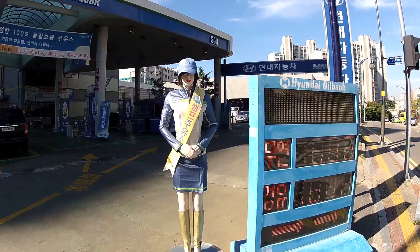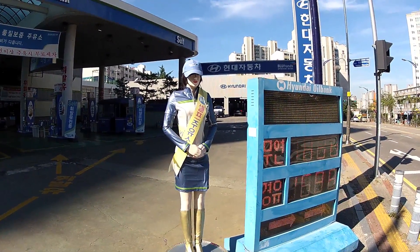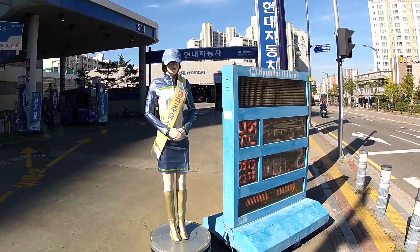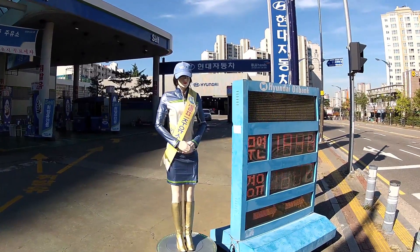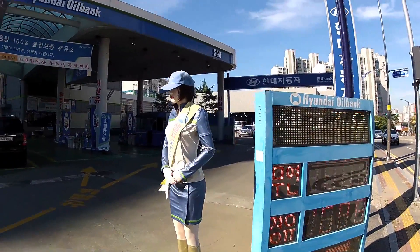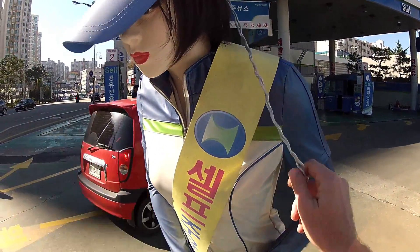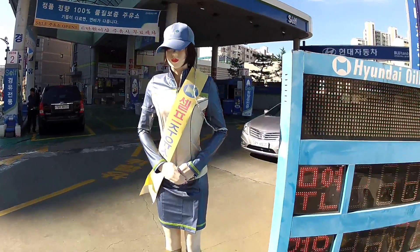All over Korea you actually see a lot of these. They're little robotic things that actually stand outside the place of business and they serve as essentially the Walmart greeter. What I think is pretty funny is you can see that they put a baseball cap on her and they've actually lassoed it to her arm. That is awesome.